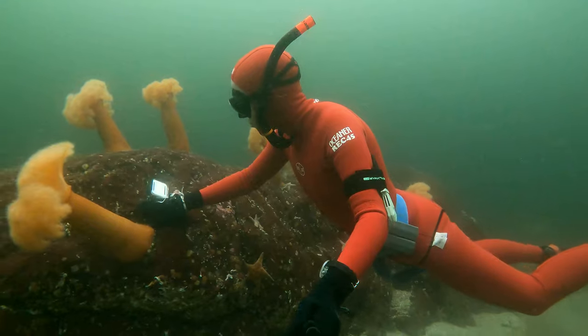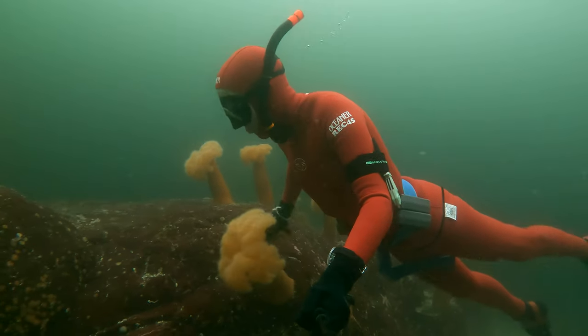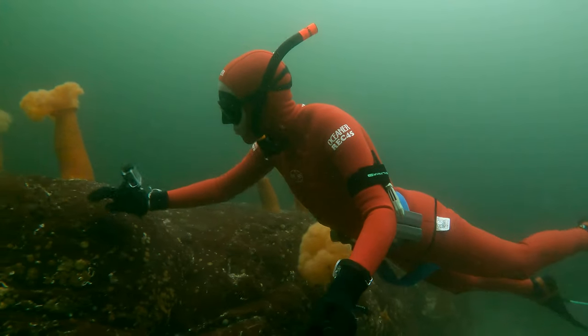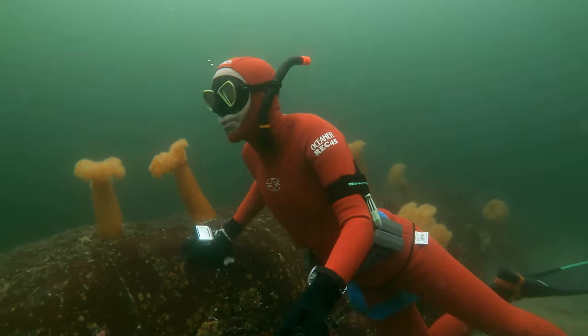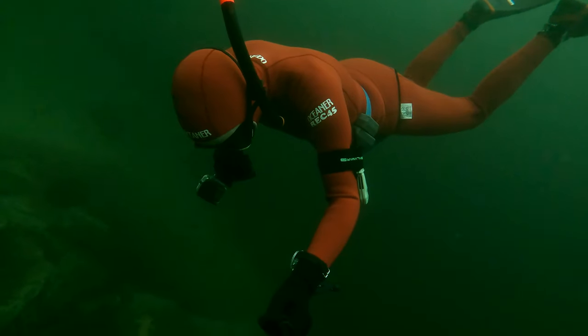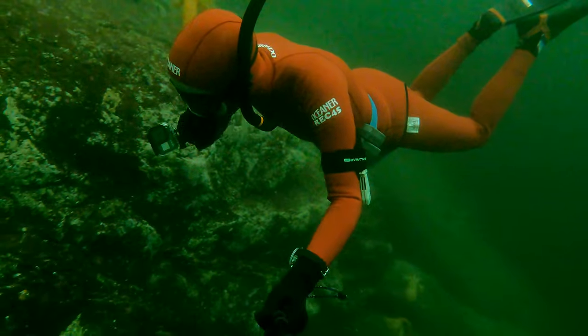A small current sweeps over Best Point, keeping the rocks clean and fueling the growth of these plumose anemones. Best Point sticks out into the deepest part of Indian Arm, some 200 meters deep.